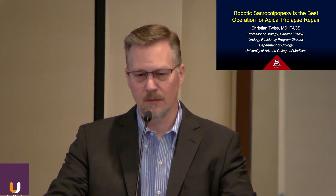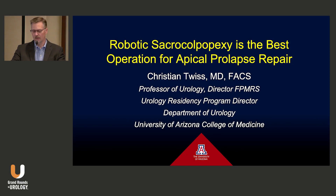I'm here to argue the point that robotic sacrocolpopexy is the best operation for apical prolapse repair and probably the best overall operation for pelvic organ prolapse. I'm going to be sensitive to the fact that not everybody here necessarily does a lot of prolapse repair, so I will go through some of the background for everyone's benefit.